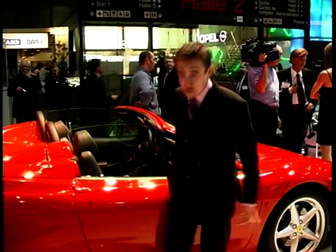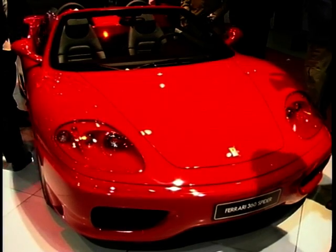It's gorgeous. I can't move. It's gorgeous. It has to be mine.